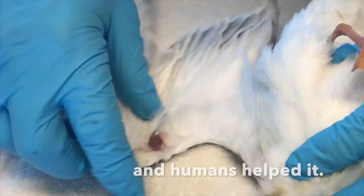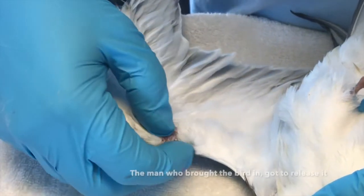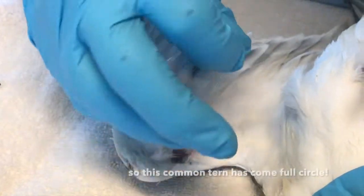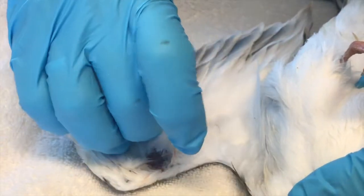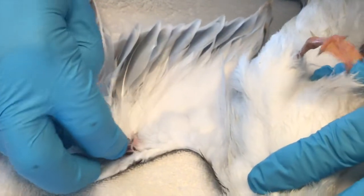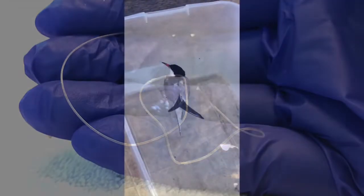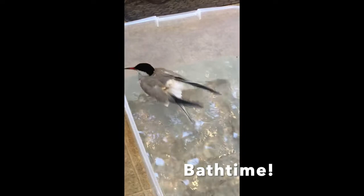Luckily, the damage caused by the line was mostly superficial and the common tern was able to be released a couple of days later — a happy ending that very easily could have been a different story. So many animals are killed every year as the result of poor fishing practices, so please help Wild Care reduce those numbers. We have had several common terns as patients this summer, and some are not as fortunate as that one.